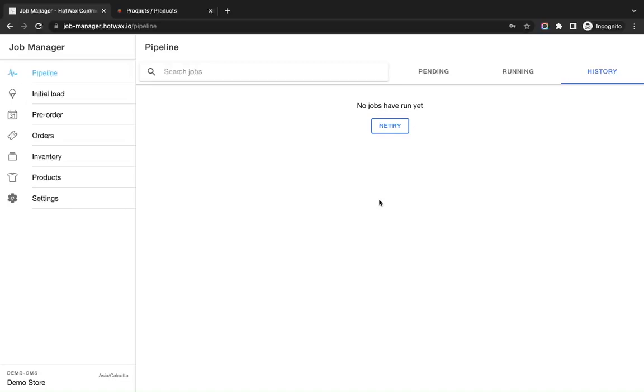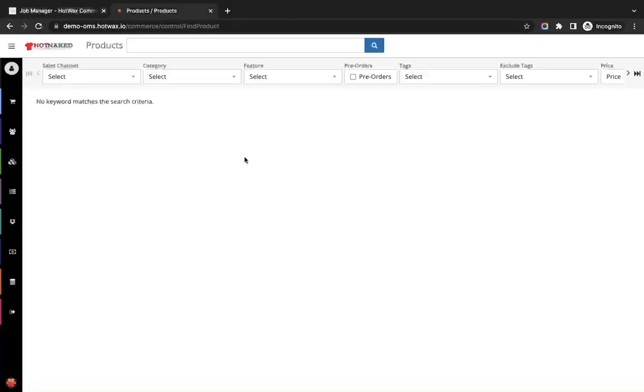Usually it takes about 15 minutes to import a fresh catalog from Shopify. Once the job is complete, you will find all the Shopify products in HotWax Commerce on the product screen.